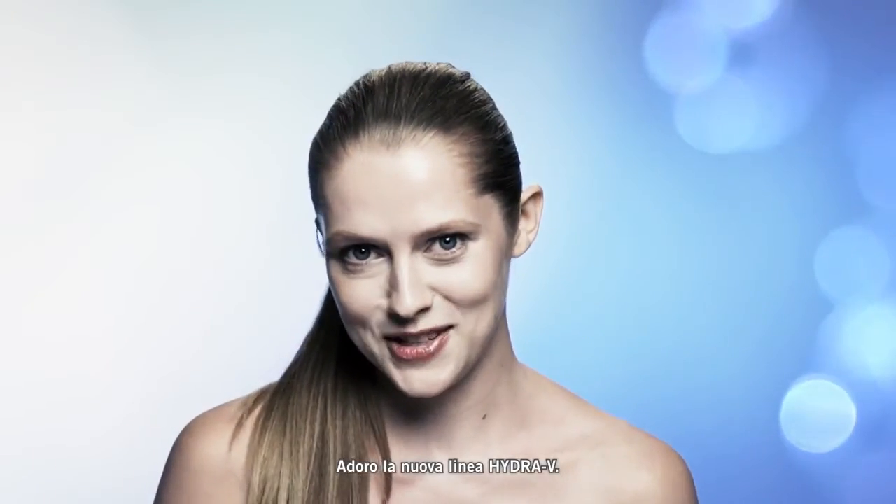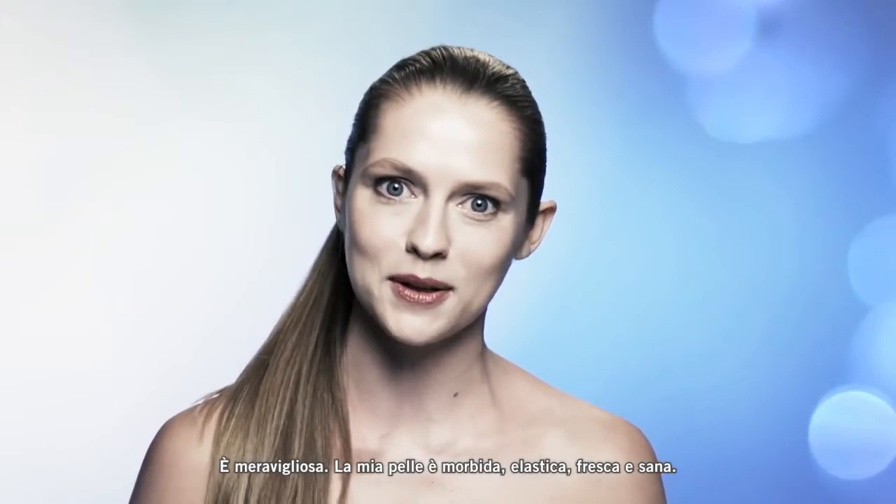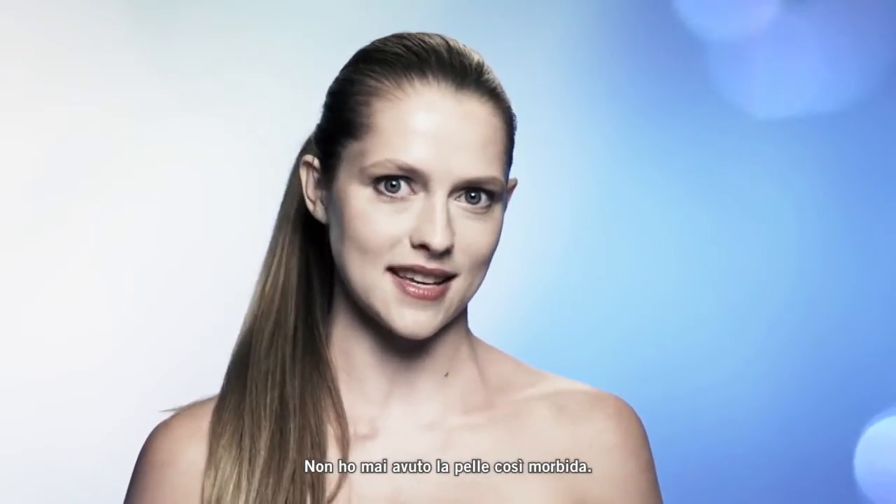I am loving the new Hydra V line. I think it's beautiful. My skin feels soft and supple and watery, fresh and healthy. And I think it's the softest my skin's ever felt.